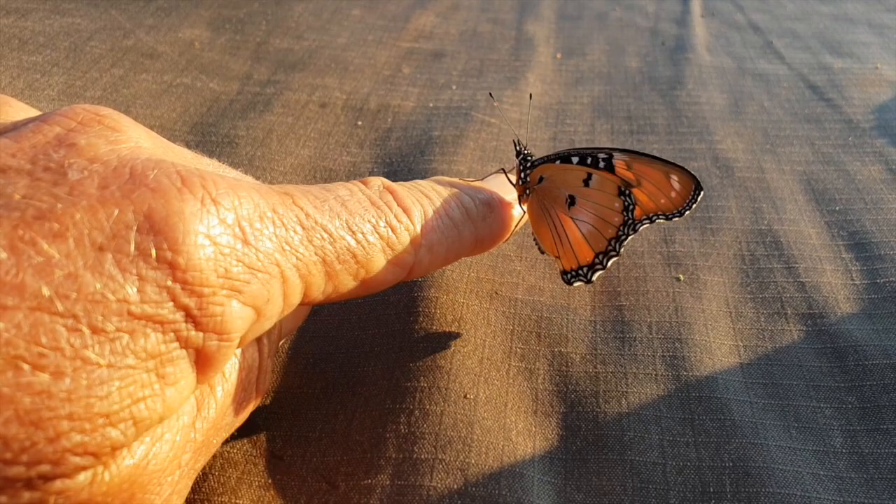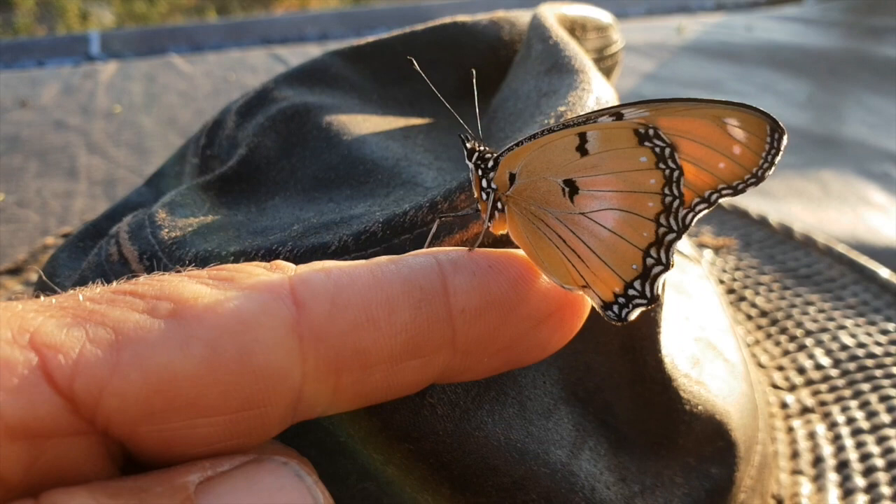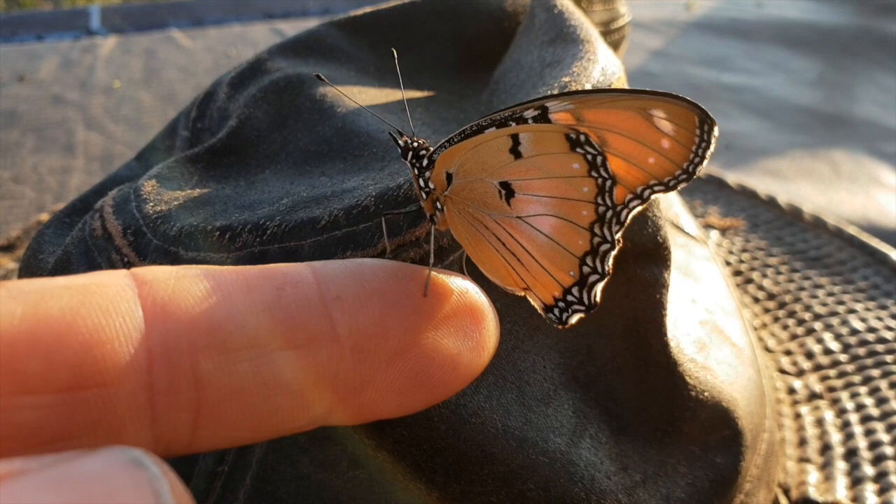Everything is just starting to dry up now — we are going into winter. The cyclone's gone. We've got to watch out for all these birds flying around, they might just swoop in and grab you. But don't worry, with me you're safe, dude. You're all good.